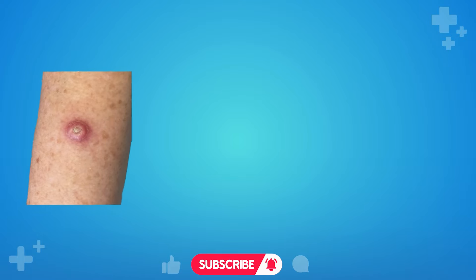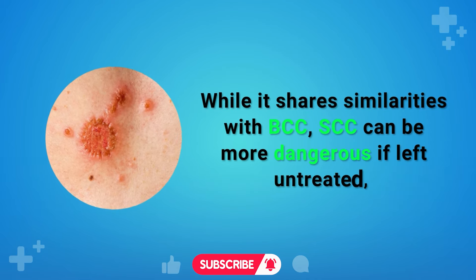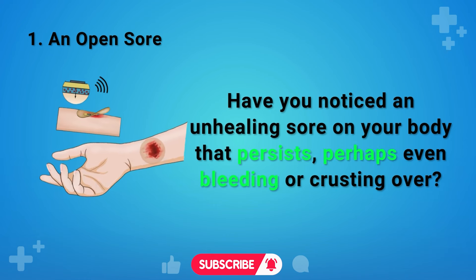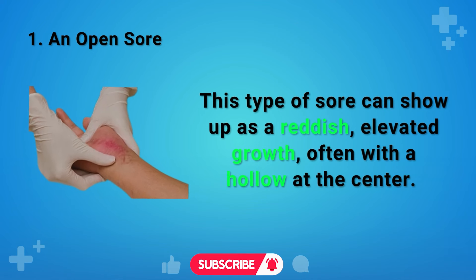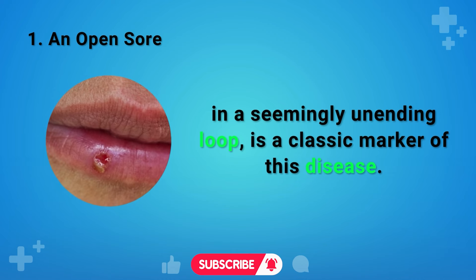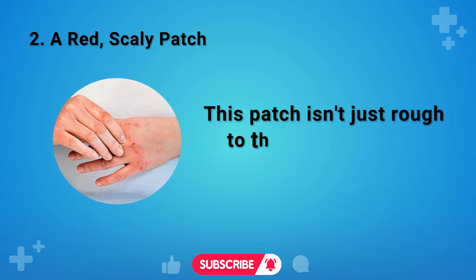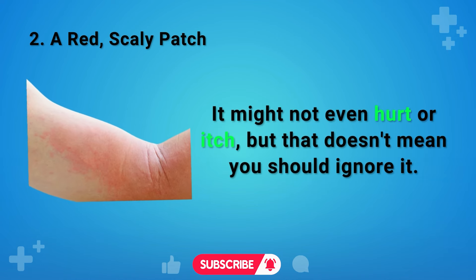Four Signs of Squamous Cell Carcinoma. SCC typically appears on sun-exposed areas like the arms, legs, and face. While it shares similarities with BCC, SCC can be more dangerous if left untreated, as it has the potential to spread to other organs. Sign 1: An Open Sore. An unhealing sore that persists, bleeds, or crusts over could be a significant sign of squamous cell carcinoma. It can show up as a reddish, elevated growth often with a hollow at the center, healing and then breaking open again in a seemingly unending loop. Sign 2: A Red Scaly Patch. A red scaly patch on the back of the hand, forehead, or lower lip — places that often soak up the sun — is stubborn, refuses to disappear with time, and might not even hurt or itch, but should not be ignored.